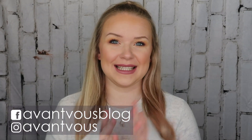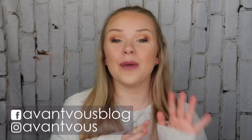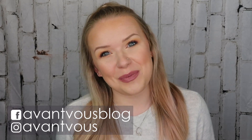Hey there you guys, welcome back to my channel. So in today's video, continuing on from the previous video, I want to talk about the makeup that I wish I didn't buy. So if this is something that interests you, then just keep on watching.